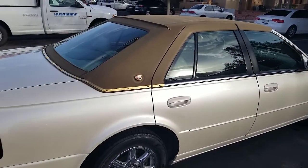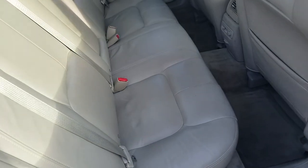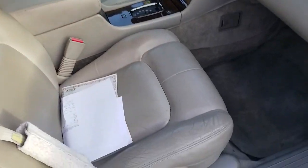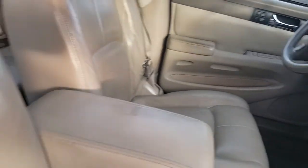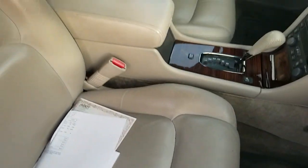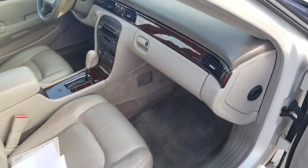This is what we used to call a cream puff. The interior's practically flawless, and everything works. The seats have got a little bit of wear in them, but it might even come out with some leather conditioner. Very, very smooth ride. It's extremely comfortable.